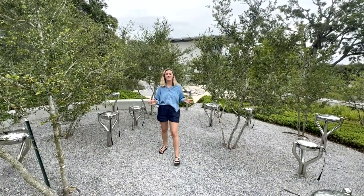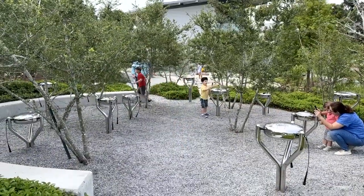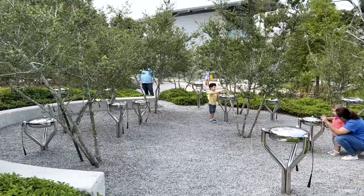This is the music hummock with 11 Babel drums. Let's see what the kids make of them. Do they make different sounds?